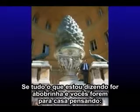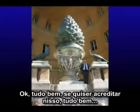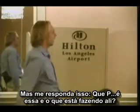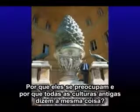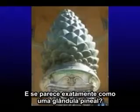If everything that I'm telling you is nonsense and you go home thinking this guy has been smoking some really weird stuff — fine, if you want to believe that. But answer me this: what the hell is that, and why is it there, and why do they care, and why is it in every single ancient culture in the world, saying the same exact thing? And it looks just like a gland.